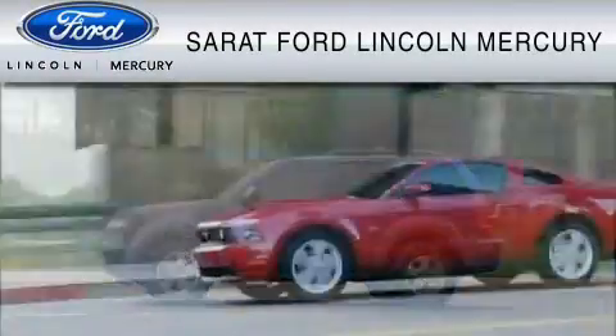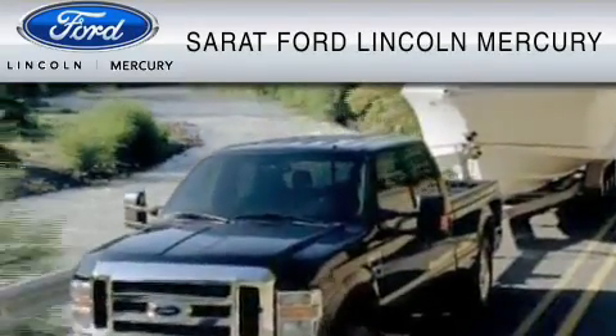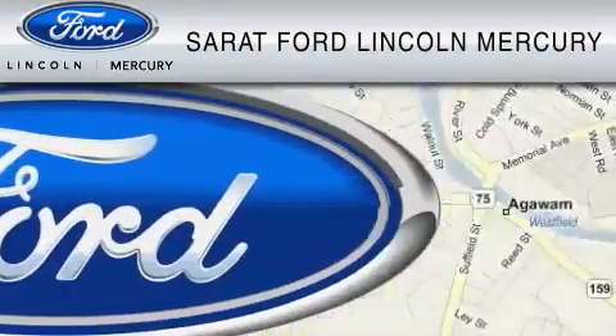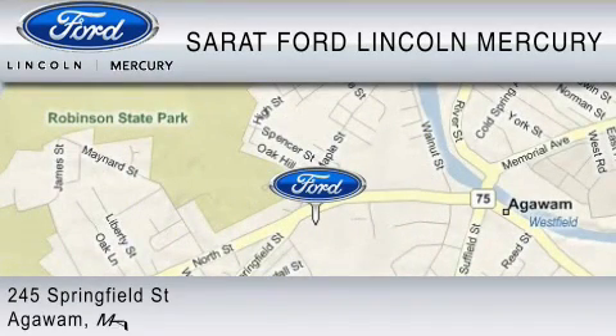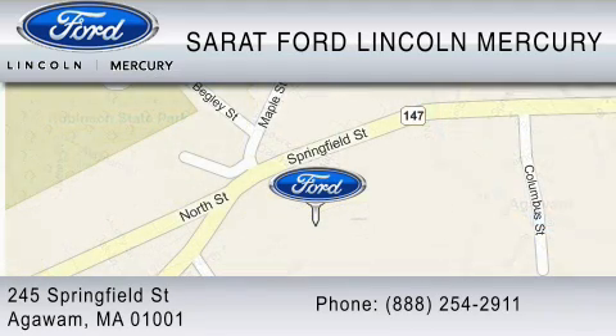Sarat Ford Lincoln Mercury has been located at the same location since 1929. We are dedicated to doing everything possible to ensure that the experience you have selecting your vehicle is as pleasant as possible. You can contact us at 888-254-2911. Find us at 245 Springfield Street in Agawam. Thank you for watching.